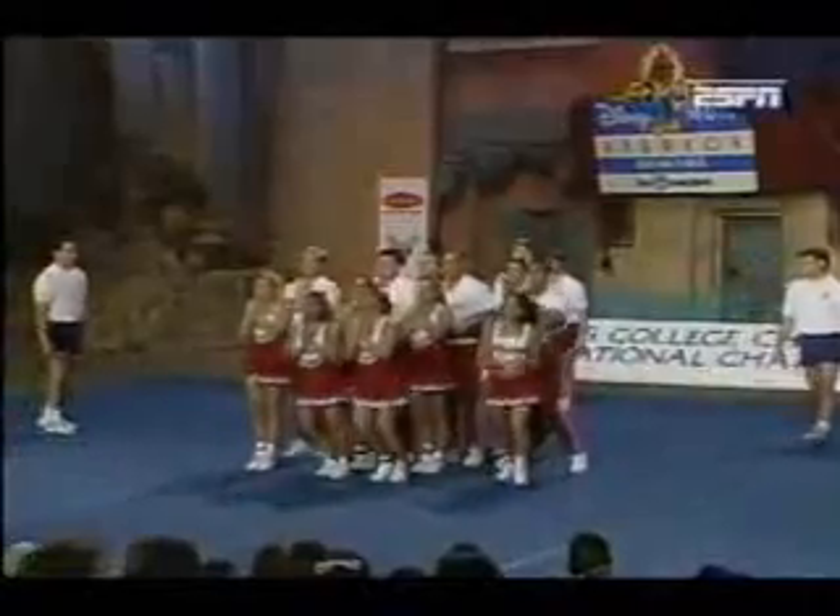Here we go. Alabama brings in a 17.8 crowd score. Here we go, let's go.